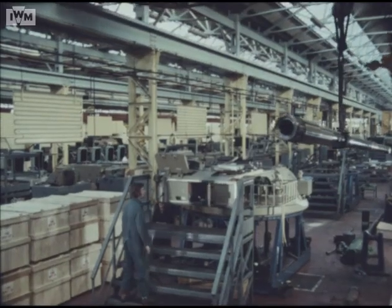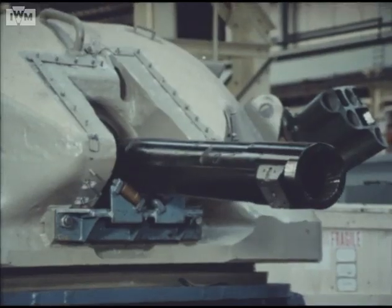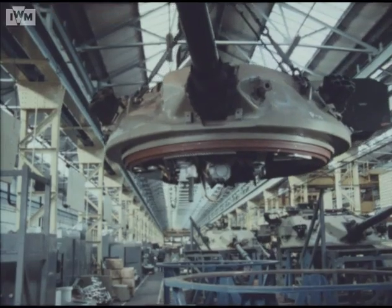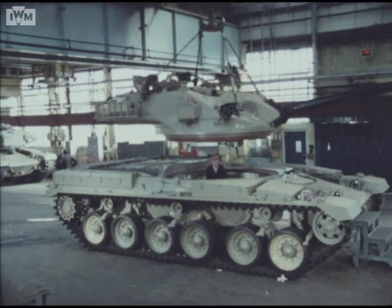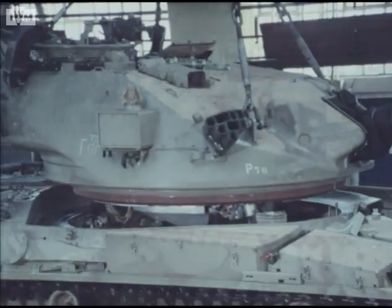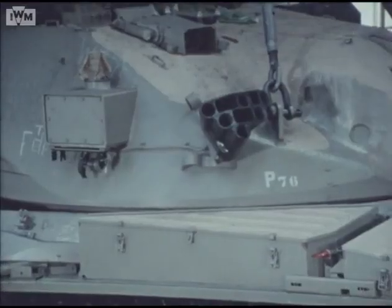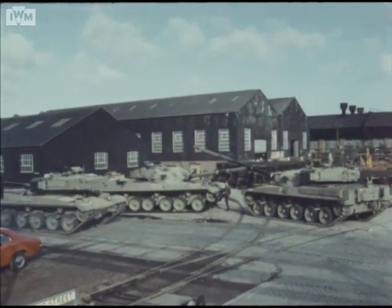Following installation of the 120mm gun, all systems are subjected to rigorous quality checks before the turret is ready for fitting onto the hull. At this stage the turret weighs around 12 tons, and this delicate operation requires very careful coordination. Following the final connection of all the systems, and after further quality checks, the completed vehicle moves off to the factory testing grounds.